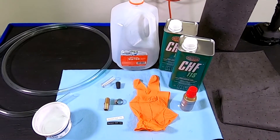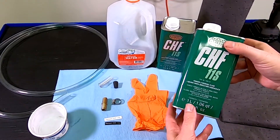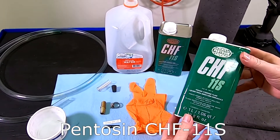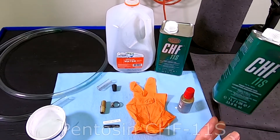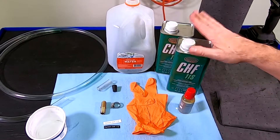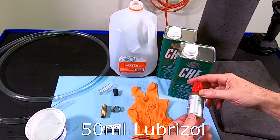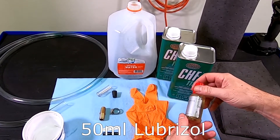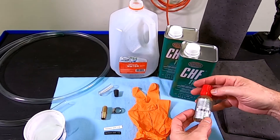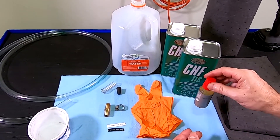We need a few supplies to complete the project. First off, we need two liters of Pentosin CHF-11S — this is the new power steering fluid we're going to flush in. We'll probably use somewhere between a liter and a half and two liters, so I have a couple of one-liter cans. Then you need your Magic Elixir: this is Lubrazole. This is a 50-milliliter bottle. I bought it from Mercedes, but I'll have a link to where you can track down this Lubrazole power steering additive.